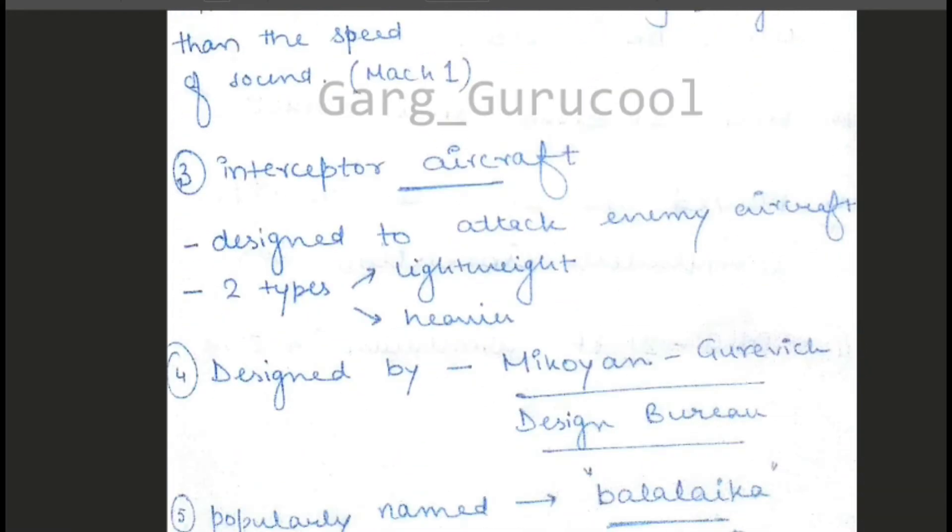Third, what type of aircraft is it? It's an interceptor aircraft. It is designed to attack enemy aircraft. Interceptor aircraft are basically of two types — lightweight and heavier — but we will not go into detail. We will just know it is a fighter and interceptor aircraft.